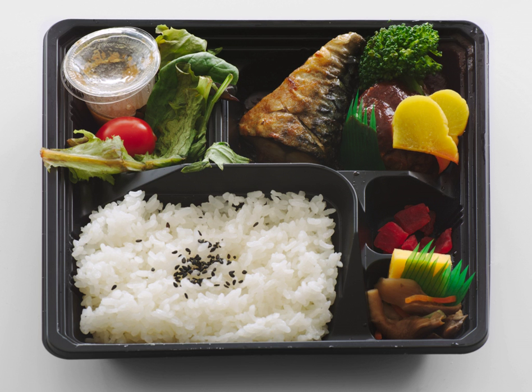Chuka bento are filled with Chinese food. Hinomaru bento is the name for a bento consisting of plain white rice with an umeboshi in the center. The name was taken from the hinomaru, the Japanese flag, which has a white background with a red circle in the center. Pure hinomaru bento only consists of rice and umeboshi to flavor rice without any other side dishes.